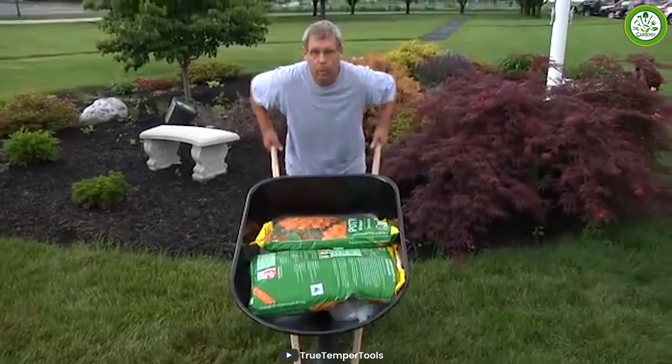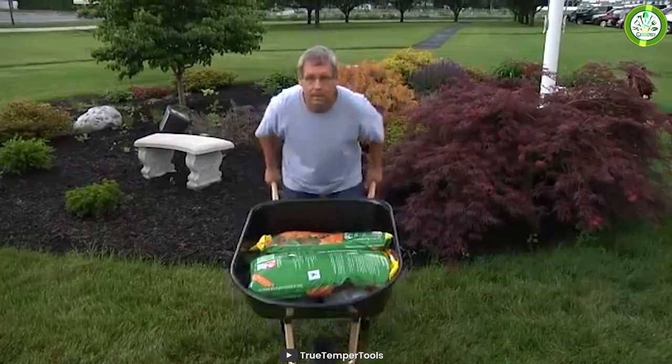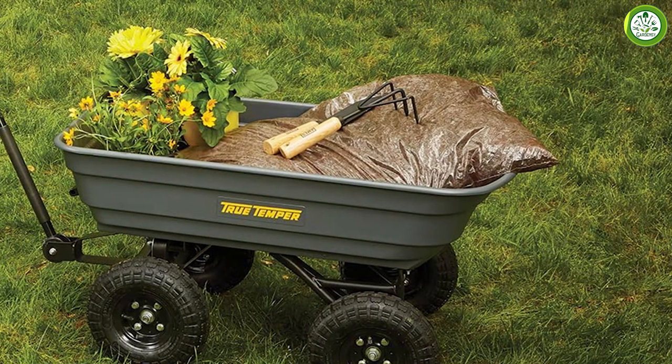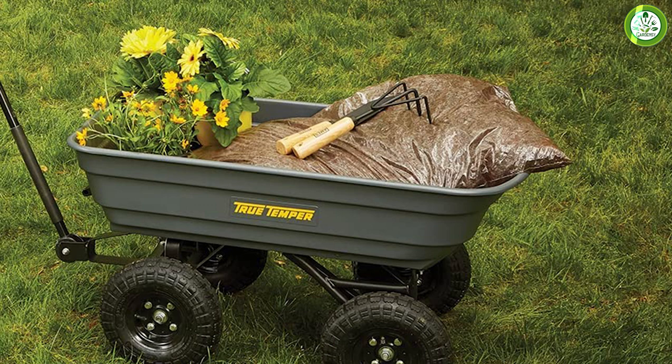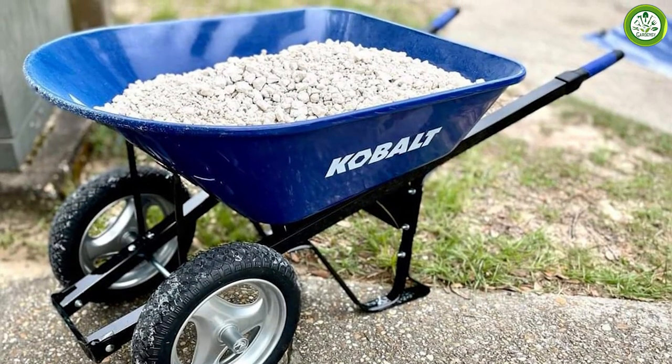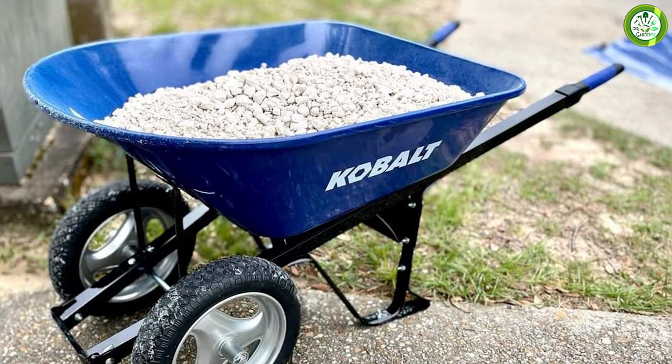On the other hand, Truetemper's steel wheelbarrows are heavier, but they are more durable and better suited for heavier loads. Additionally, Truetemper offers a variety of tray designs that allow for better stability and control, while Cobalt's wheelbarrows are designed more for ease of use and convenience.